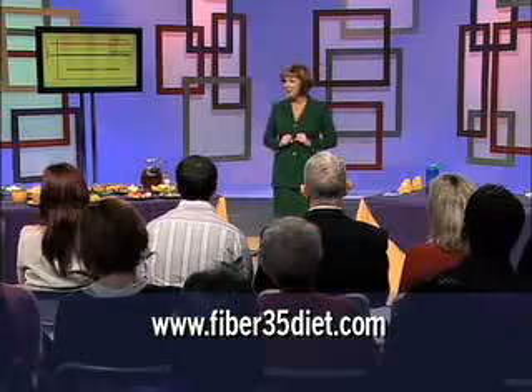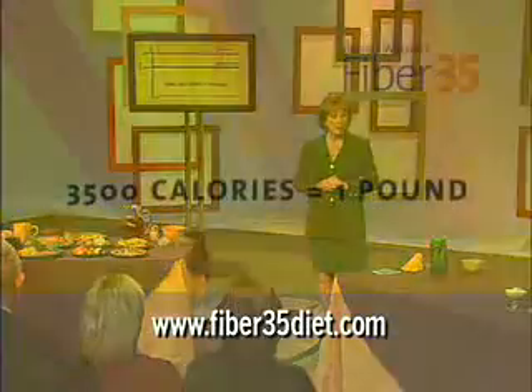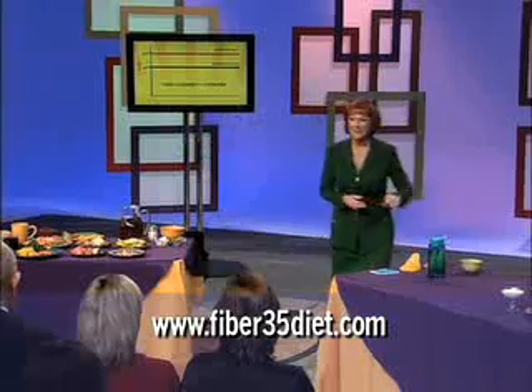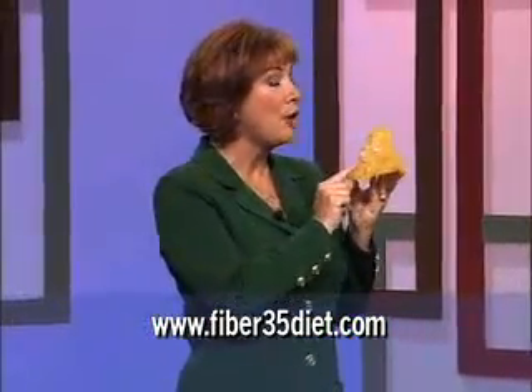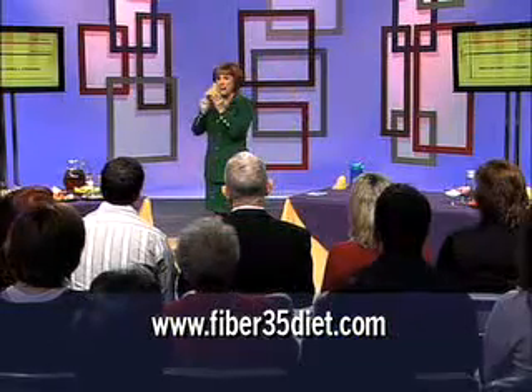Now, how do I know that? Well, one pound equals 3,500 calories. Have you ever wondered what one pound of fat looks like? Well, this is a pound of fat. Another way that I want you to look at this is this is 3,500 calories. So this extra 500 calories more a day times seven days a week equals 3,500 calories per week.